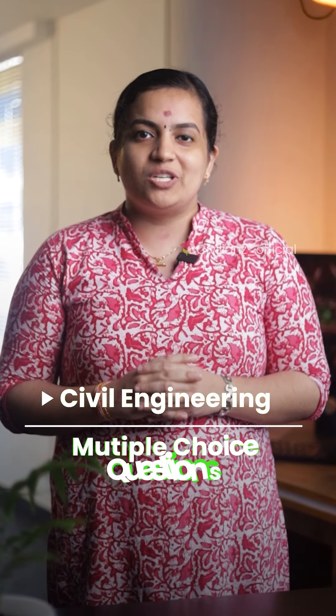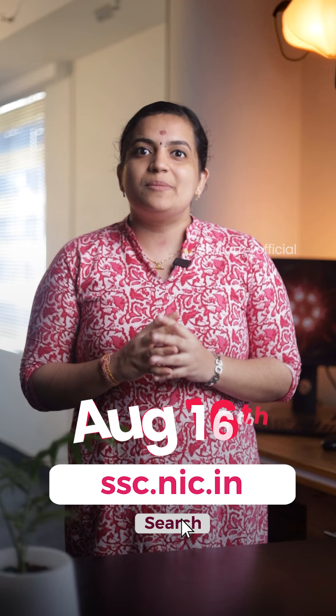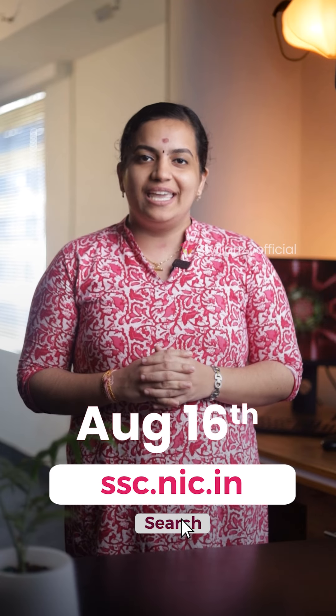Tier 2 is a descriptive paper. This year, the Tier 2 exam will be held, and you can apply for it in August.